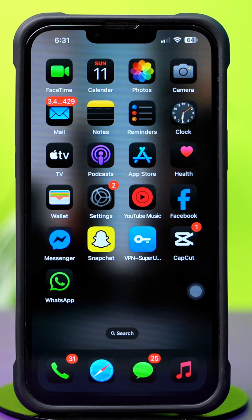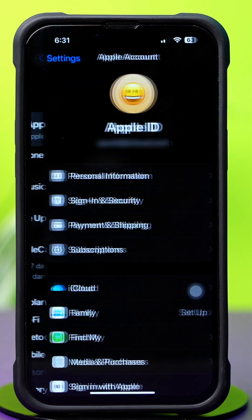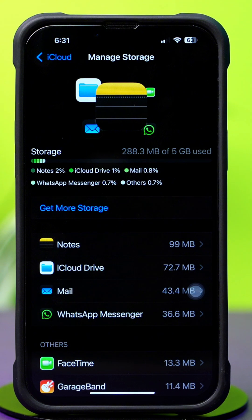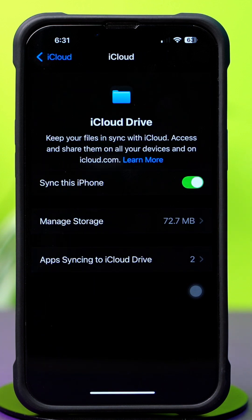Solution 3: Check iCloud Storage and enable iCloud Drive. First, open up Settings. After that, tap on the Apple ID profile. Next, tap iCloud, then tap Manage Storage. Make sure you have enough space in iCloud — free up space if your iCloud storage is full. After checking iCloud Storage, go back and tap Drive. Make sure to turn on the Sync this iPhone option.